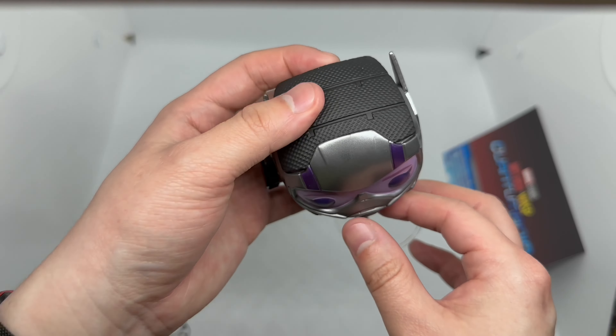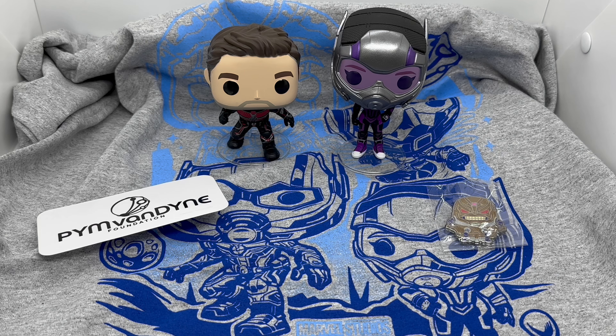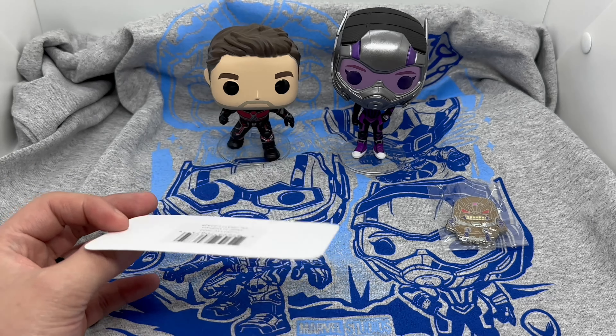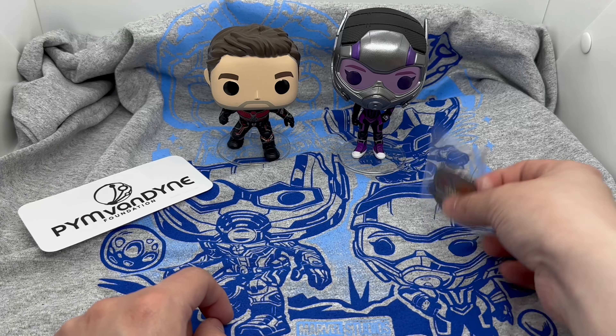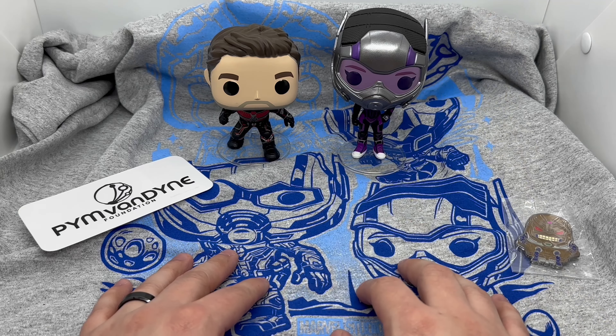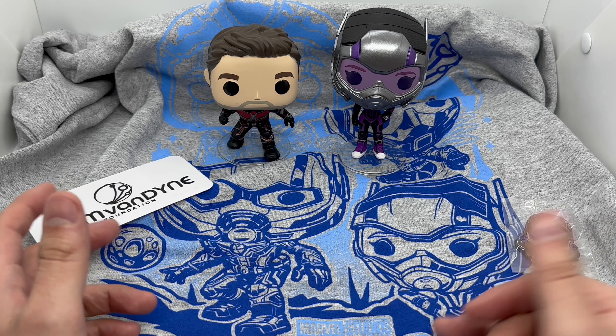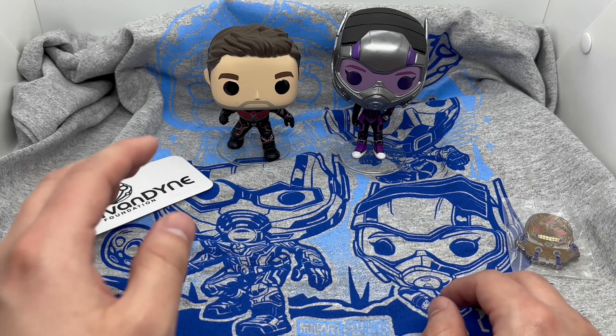Alright, there you guys go — that is the unboxing of the Amazon exclusive Ant-Man and the Wasp Quantumania Marvel Collector Corps box. You get a sticker, which I don't really care for. The pin is cool, pretty decent shirt, and some Funkos. The Funkos are alright — I prefer glow-in-the-dark ones; any glow-in-the-dark would have been a win.